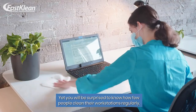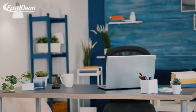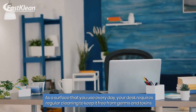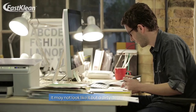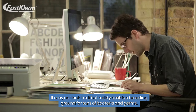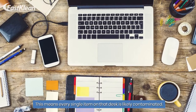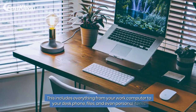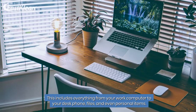You will be surprised to know how few people clean their workstations regularly. As a surface that you use every day, your desk requires regular cleaning to keep it free from germs and toxins. It may not look like it, but a dirty desk is a breeding ground for tons of bacteria and germs. This means every single item on that desk is likely contaminated — including everything from your work computer to your desk phone, files, and even personal items.